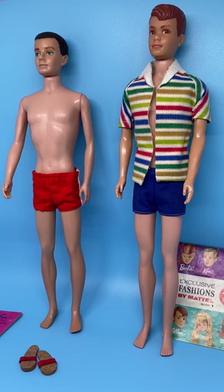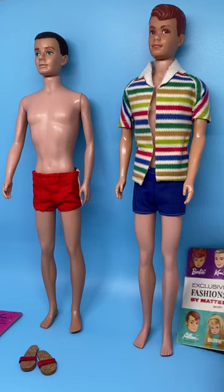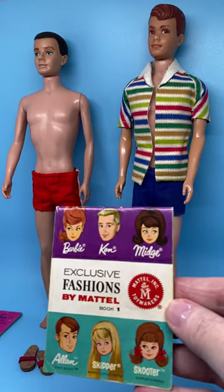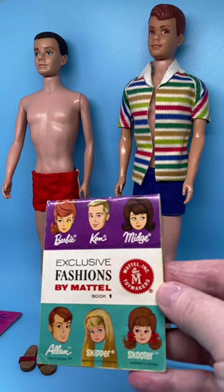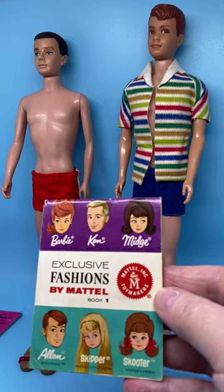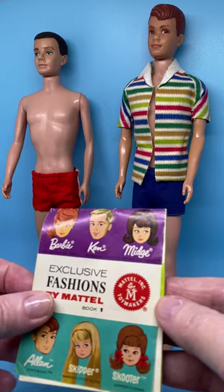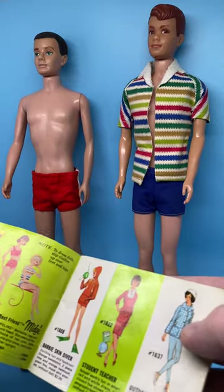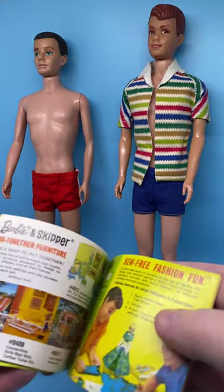The booklet he came with is right here. It's called 'Exclusive Fashions by Mattel, Book 1,' and has pictures of Barbie, Ken, Midge, Allen, Skipper, and Scooter on the front. Inside are pictures with great graphics of these dolls.